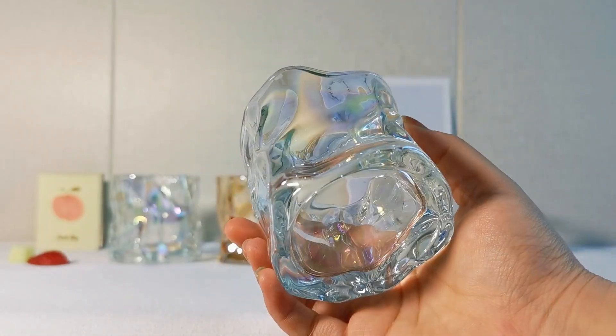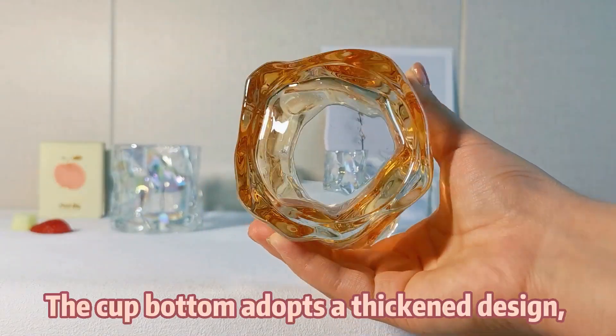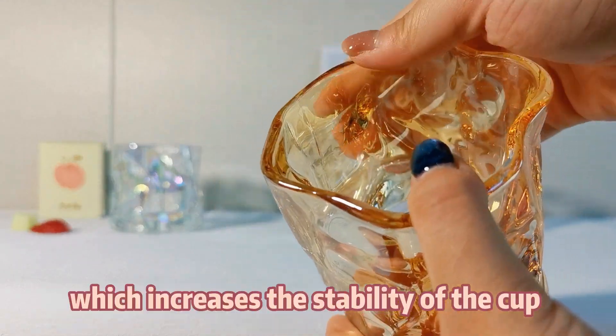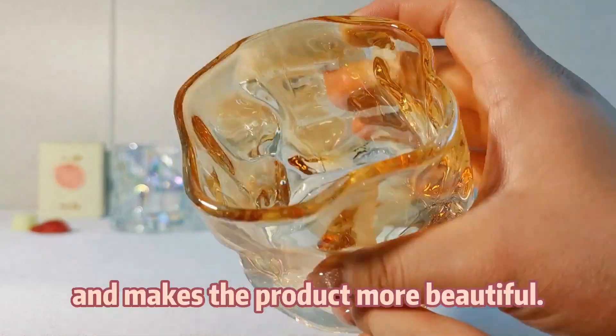The cup mouth has been finely polished and is very smooth. The cup bottom adopts a second design, which increases the stability of the cup and makes the product more beautiful.